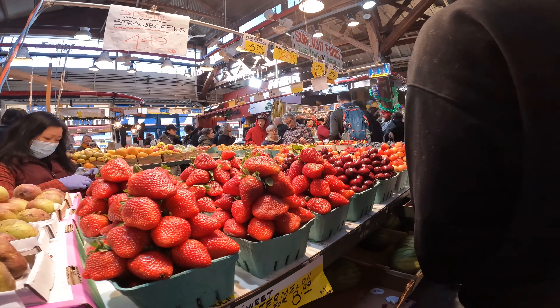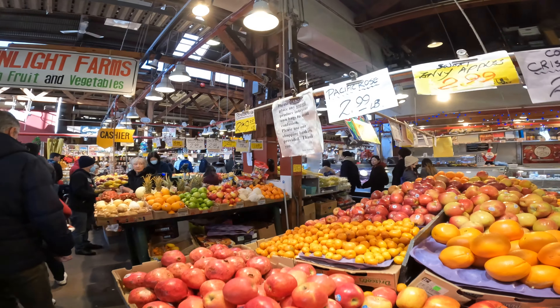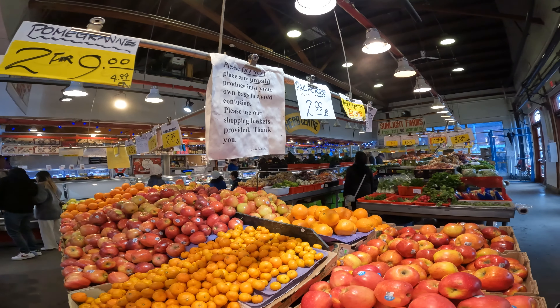So inside the Public Market on one side, it is very much like a farmer's market. None of these merchants are allowed to give you any shopping bags, so be prepared to bring your own reusable bag when shopping in Vancouver.